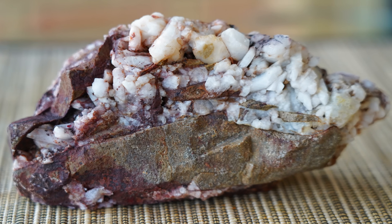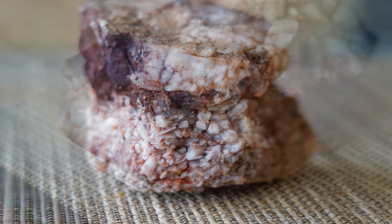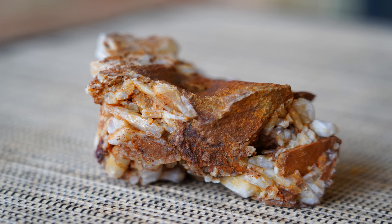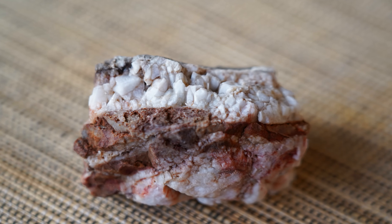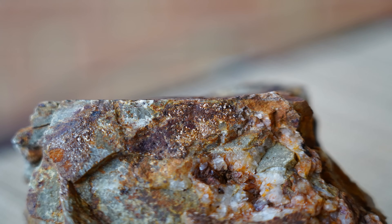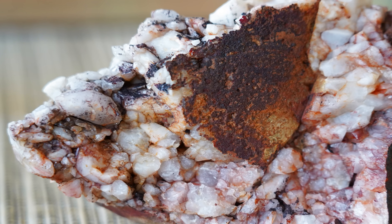What makes these specimens special is how different they are from the typical massive quartz of the Victorian goldfields. Instead of being just a milky lump, here the quartz grew as visible, well-formed crystals — some small and sparkling, others sharp and jagged, almost like teeth. Alongside the quartz are striking minerals: brassy pyrite, golden chalcopyrite, silvery grey stibnite and black tetrahedrite.